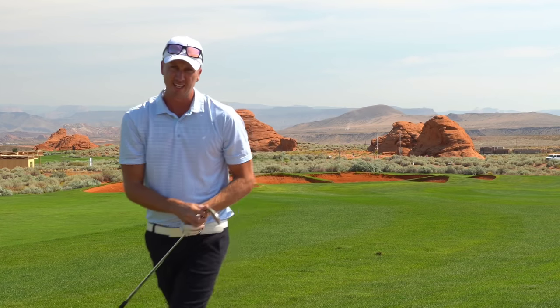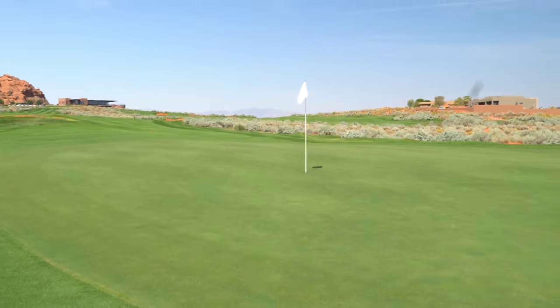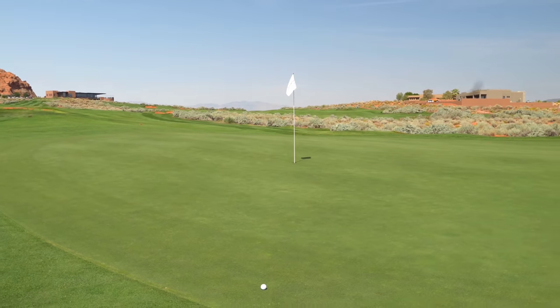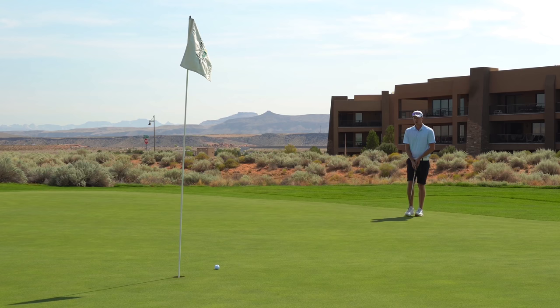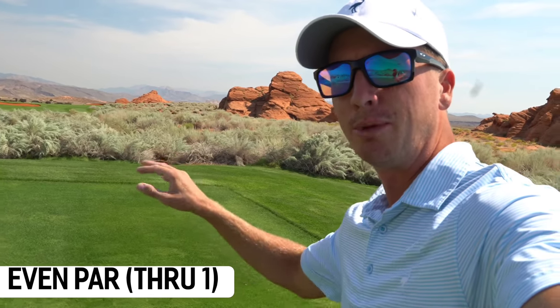I think it caught the right side of the green, should have a putt for birdie. Walking out from the back side of the green - ball landed there, spun back a few feet. Roughly looking at 30 feet, kind of a left to right breaker. And with the par here on one, even par through one, we're on to number two.